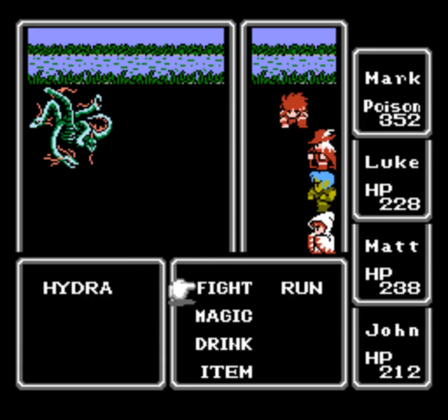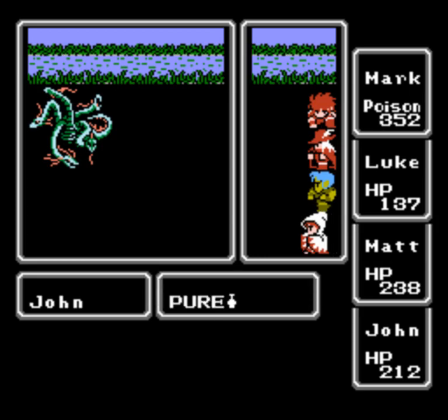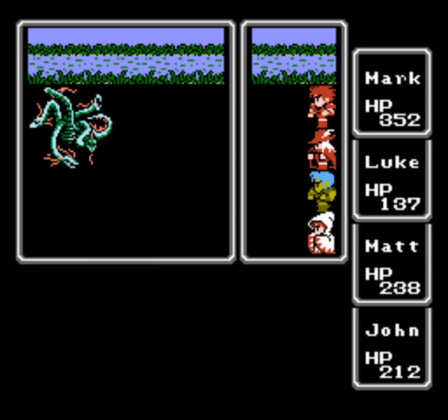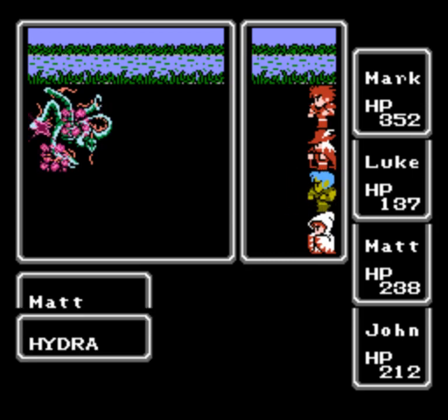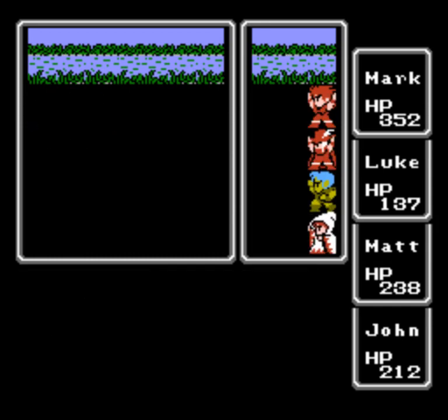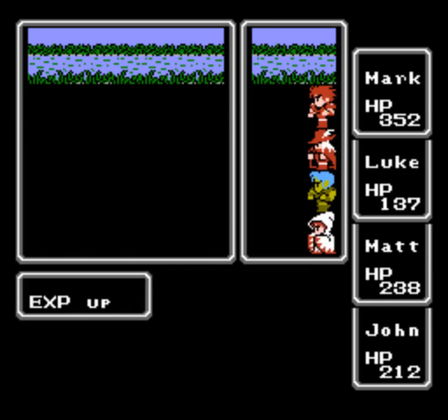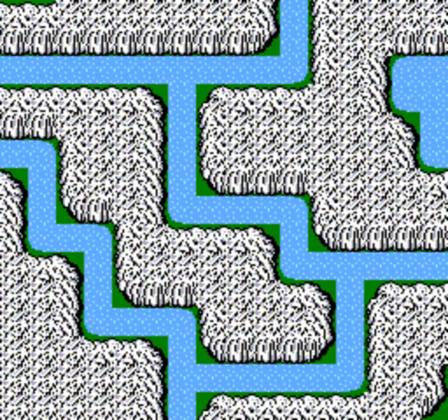One down — Mark unpoisoned. My methodology for removing poison in battle: if Mark's poisoned, I usually go with the person who has the highest HP first, since poison takes the most HP per round from them. We were victorious in that battle.